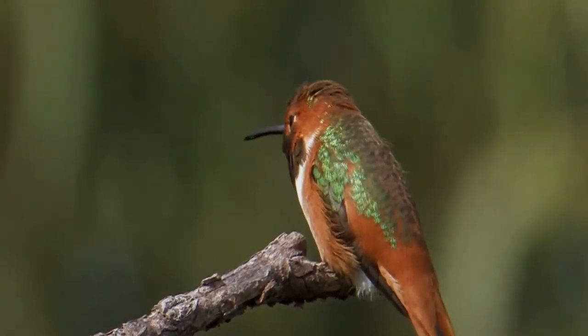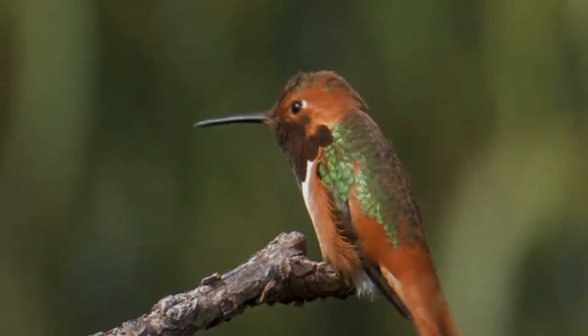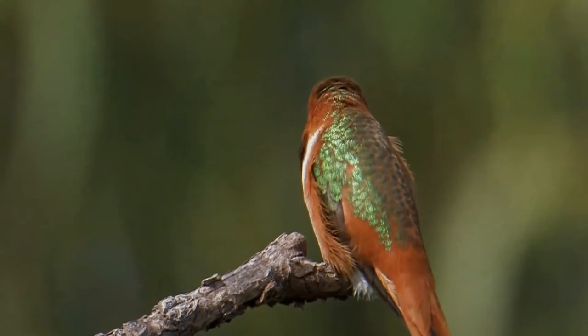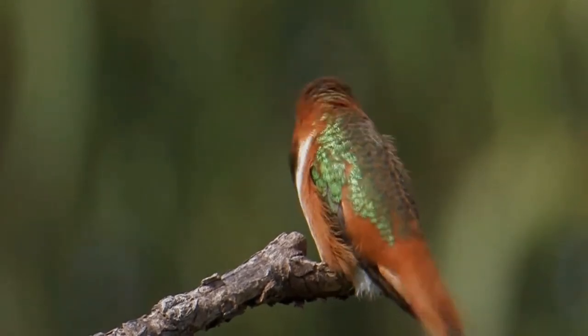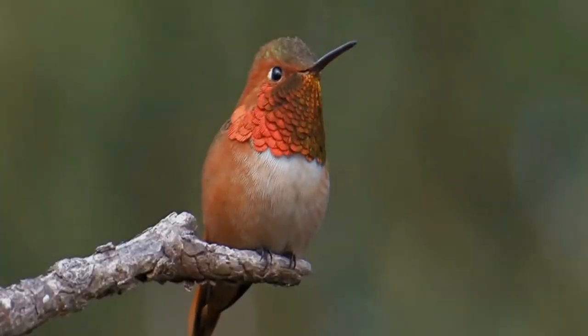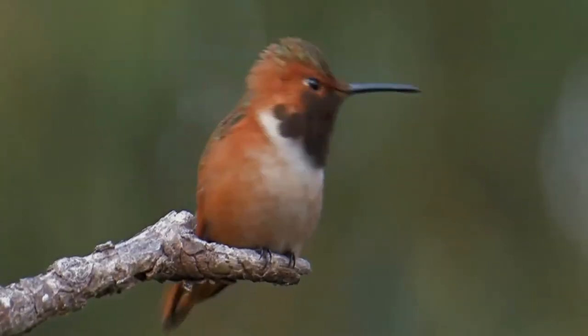The courtship flight of male Allen's hummingbirds is a frantic back-and-forth flight arc of about 25 feet, similar to the motion of a swinging pendulum, followed by a high-speed dive from about 100 feet, during which tail feathers emit a characteristic sharp flutter to further attract the attention of the female.